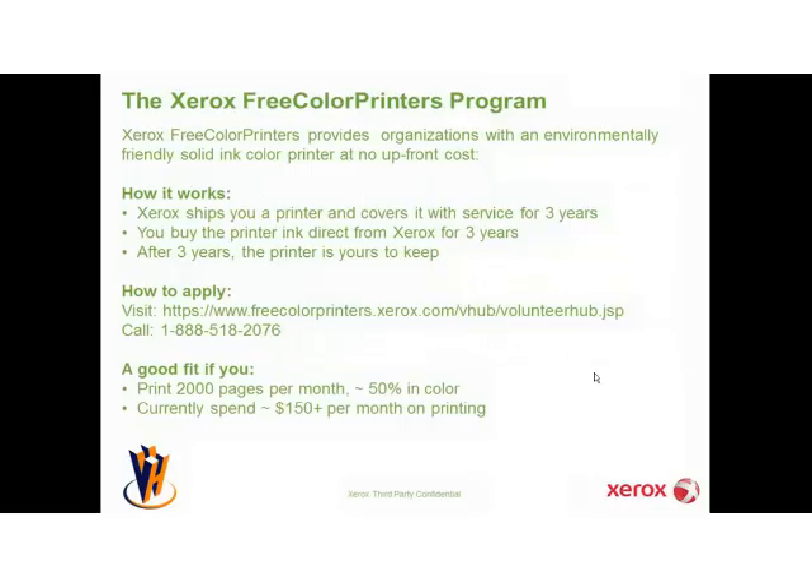And finally, the print tip is a good segue into just a couple of words about the Xerox Free Color Printer Program. We've been around since 1999, and we provide organizations with an environmentally friendly solid ink color printer for no upfront cost. If you qualify, we'll ship you a color printer and cover it end-to-end with service for three years. In exchange, you agree to buy the printer ink directly from us for three years, after which the printer is yours to keep. This is a good fit if you print 2,000 pages a month or about four reams of paper and have a need for color. Visit the URL or call the 800 number on the slide to apply or get more information.